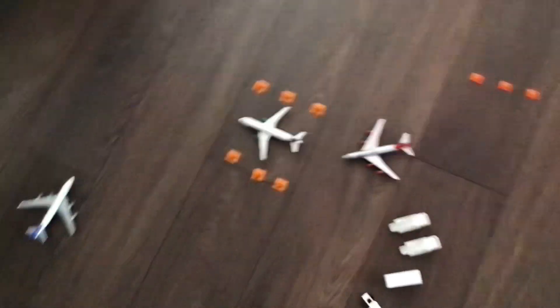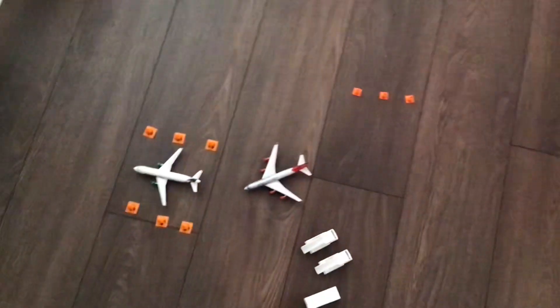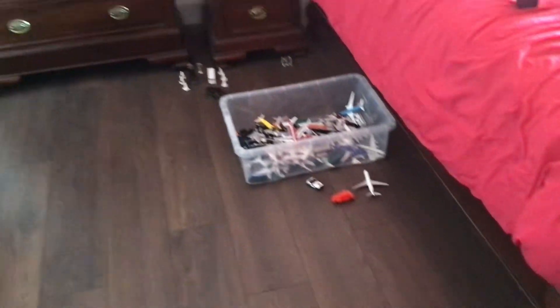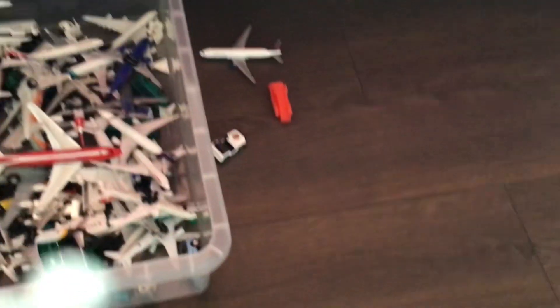We've got a quiet afternoon here at St. Rowan's. It's not very busy — the cargo area is empty. We've got some planes in the remote stands, but very few planes today, so we'll start down at the main terminal since it isn't as interesting down here.